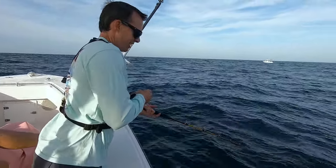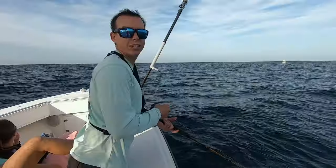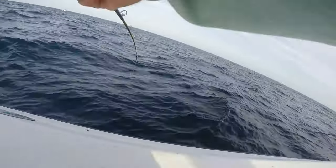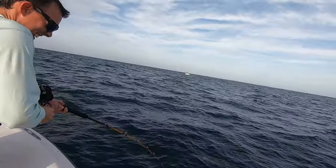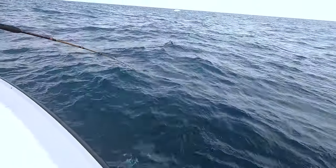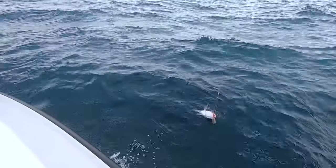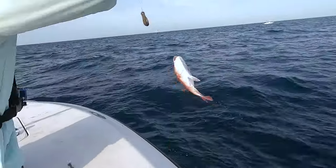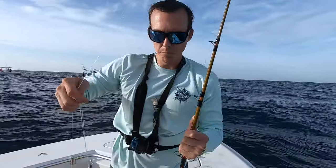Had a bite. There he goes. Come on, take the bait. He's biting. Got him. There he comes — it is a snapper. First snapper of the day, guys. A little snapper — not a big old pokey, about that size.